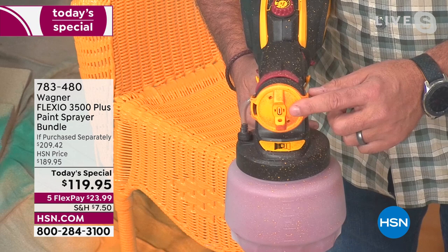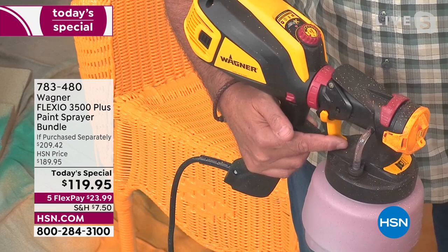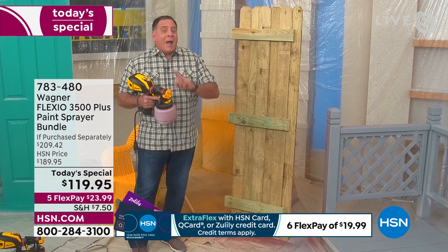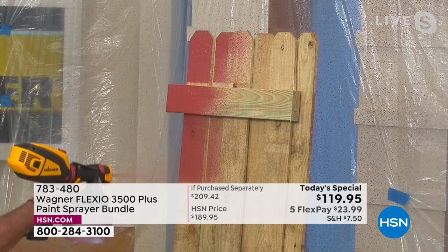If the nozzle is in this position, you're painting vertically; rotate it and you're painting horizontally. Incredibly simple: on-off switch on the side, the little red button by my thumb is your trigger. I can turn this on and nothing's going to come out until I squeeze that trigger. Now, if you've ever painted a fence or any piece of raw wood, you normally want to prime it because it just soaks up paint. But with the Wagner, you don't have to worry about that because we're going to throw so much on there. I am using stain and this stain has not been thinned out at all.